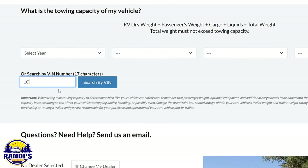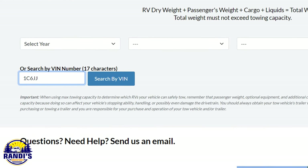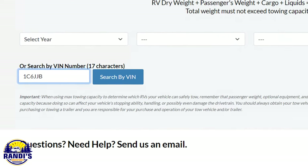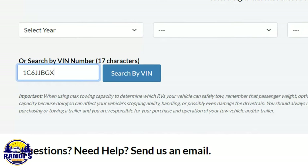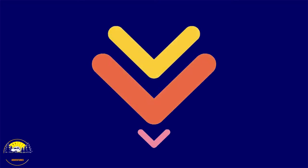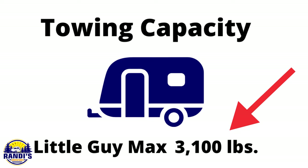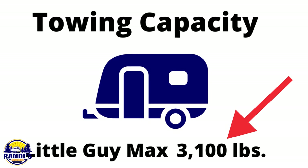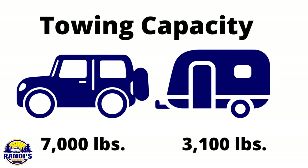I wasn't able to locate my vehicle's towing capacity in my owner's manual or door jamb, so I found a tool that will look it up by my vehicle's VIN number. If you have trouble finding yours too, I'll leave this information in the video description below. My Little Guy Max has a dry weight of 3,100 pounds, so my travel trailer does weigh much less than my vehicle's towing capacity.